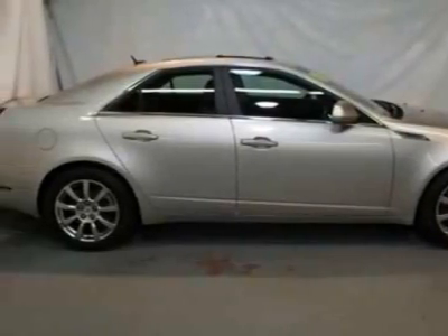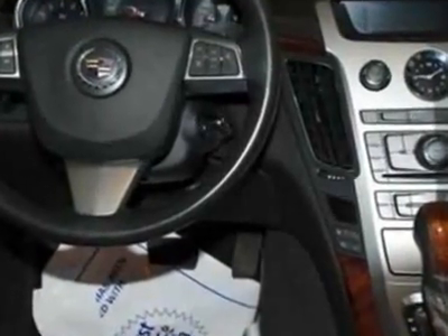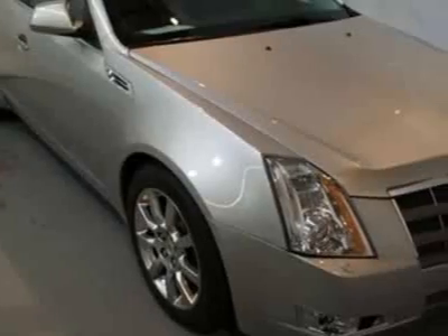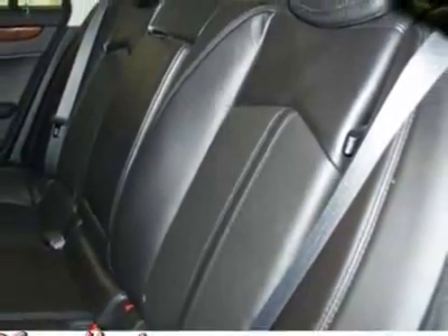Take a look at the certified pre-owned 2008 Cadillac CTS. Carfax has certified the CTS as having one owner. The CTS has just under 47,000 miles. For your protection, this vehicle has a factory warranty.